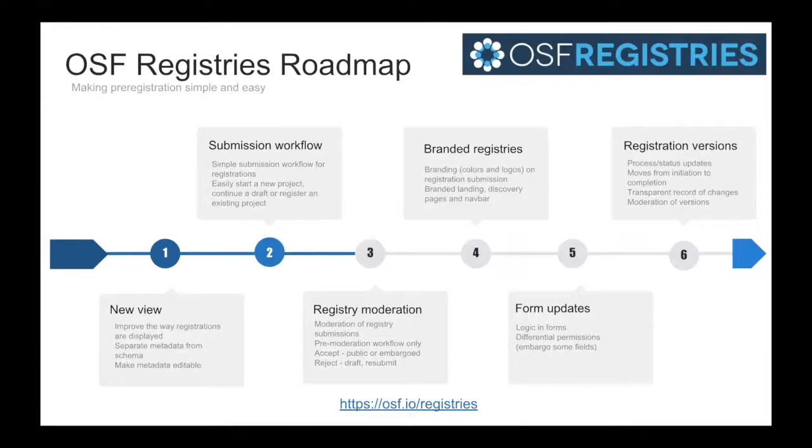The other large area we're in is registration. Some of the big things we're working on currently are redesigning that interface and giving a very easy-to-follow submission workflow. We've heard that researchers don't always clearly know what a pre-registration of their research is or how to create one. It's not just about the form you complete and the questions you answer, but also the files you upload, the timestamped immutable version. We're also adding moderation and branding, similar to our preprint servers, where registries can be built based on communities or specific forms.